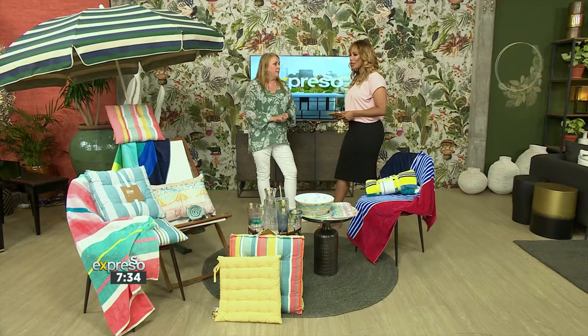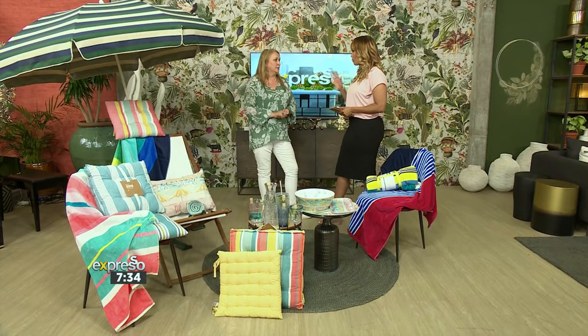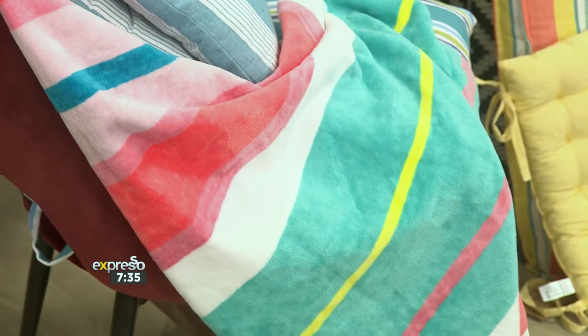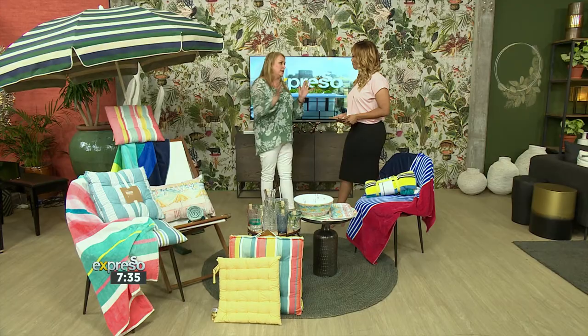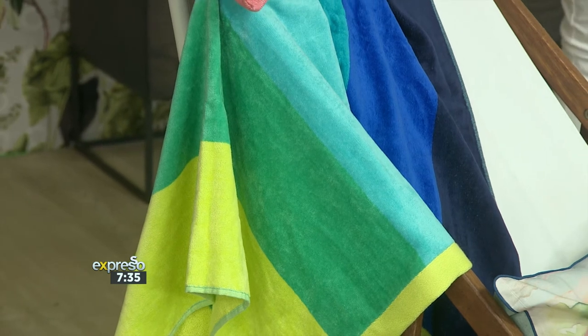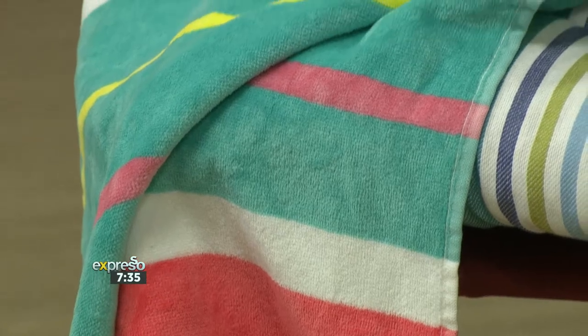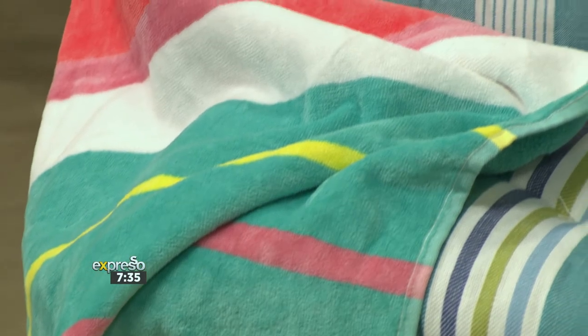I have an obsession with beach towels — some people collect stamps, I collect beach towels! Tell us about the gorgeous range. We have an extensive range of different sizes and colors. If you're more classic and nautical, you'd go with the reds, navies, and whites. There are bright fun colors, more girl-orientated ones, more guy-orientated ones. They're all looped on one side and terry on the other, and made from 100% reactive-dyed cotton so they're also colorfast.